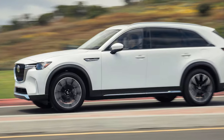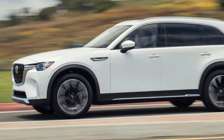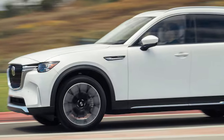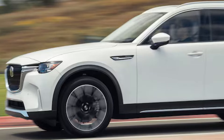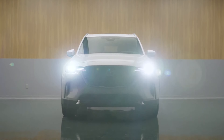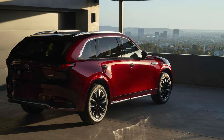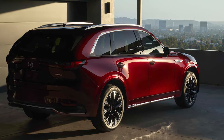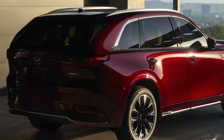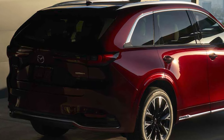Pricing for the 2025 CX-90 starts at $39,300 and can go up to $57,905 depending on the trim and options. The S models, which feature a powerful inline-six engine producing 340 horsepower, come with premium features like Nappa leather, heated and ventilated front seats, a Bose 12-speaker stereo, and a panoramic sunroof.